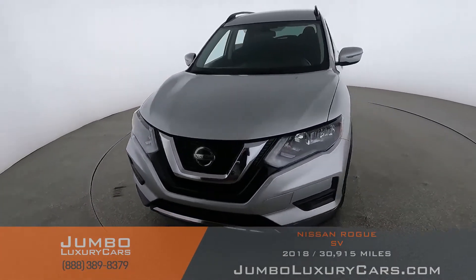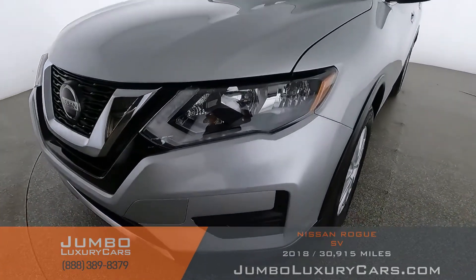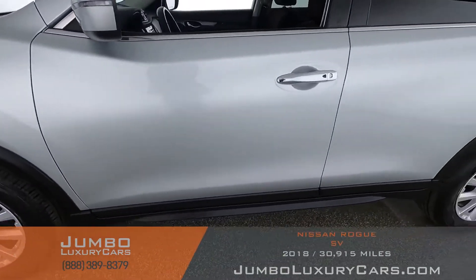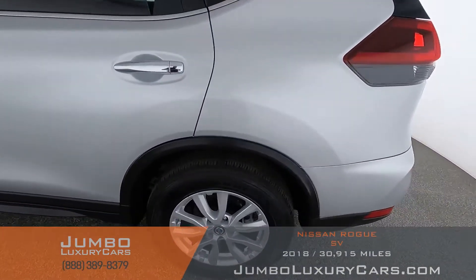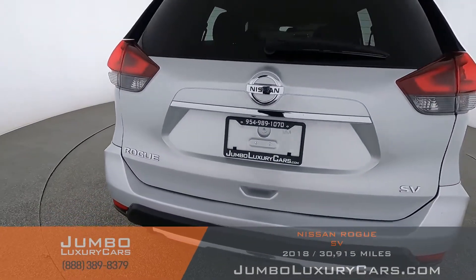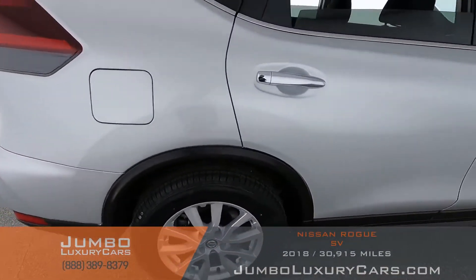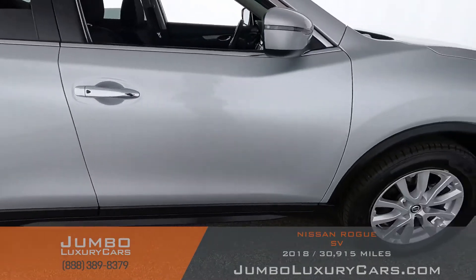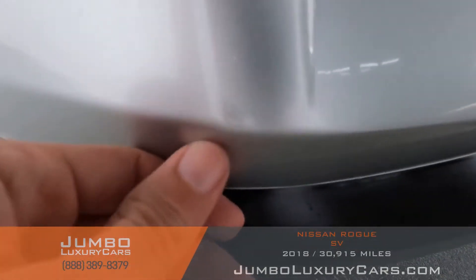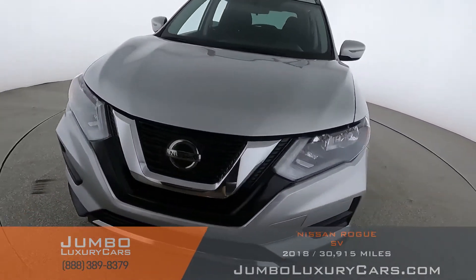I'll start with the exterior of the vehicle, checking for any scratches, dents, or damages. Coming into the back section of the vehicle — absolutely clear of any scratches, dents, or damages. Here we have a light scratch, barely noticeable. Overall, the exterior is in excellent condition.